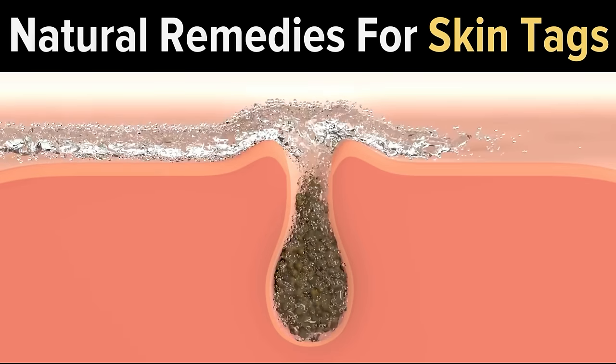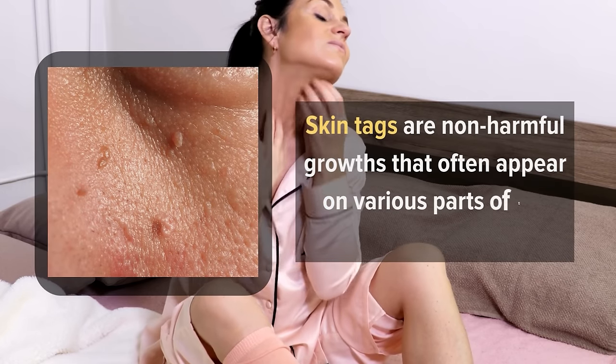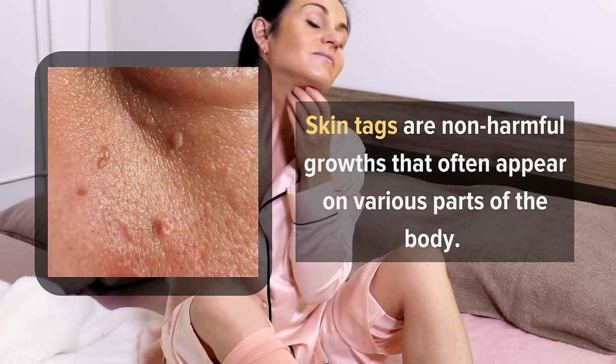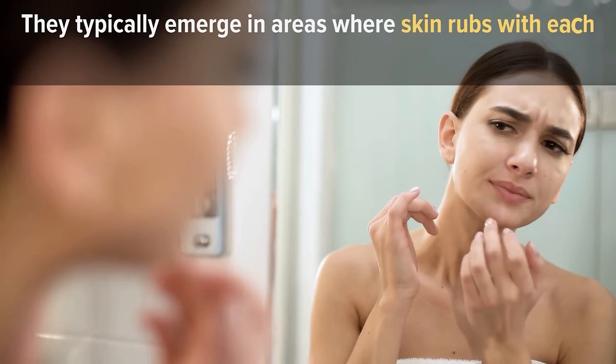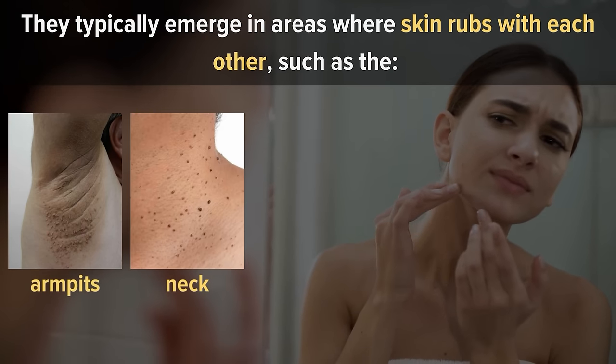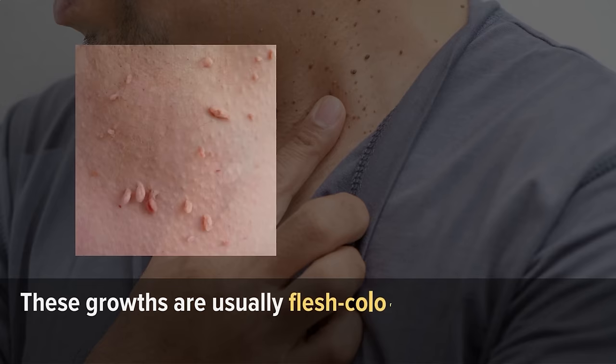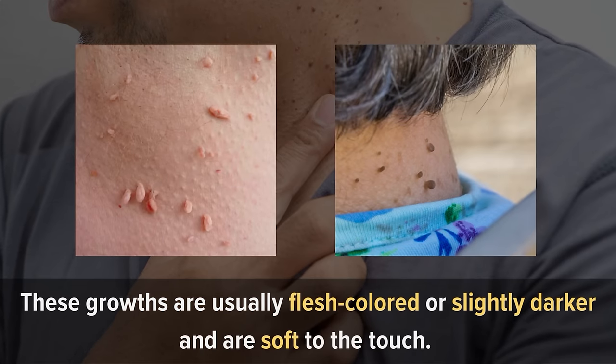Natural Remedies for Skin Tags. Chances are you've come across skin tags at some point in your life. Skin tags are non-harmful growths that appear on various parts of the body. They typically emerge in areas where skin rubs with each other, such as the armpits, neck, eyelids, under the breasts, and groin. These growths are usually flesh-colored or slightly darker and are soft to the touch.